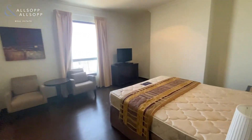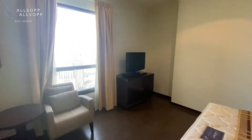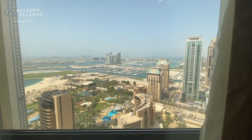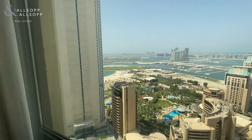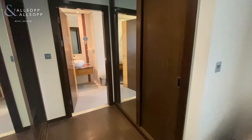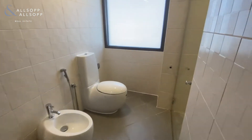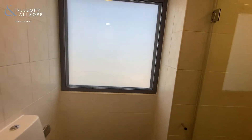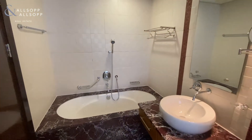And then we come on to the master bedroom — a nice big open airy space. The selling point is definitely the view onto the Palm itself; you can actually see Atlantis the Palm from your bedroom. Same again with the built-in wardrobes, and you've got your fully upgraded en suite bathroom as well. On the right hand side you've got your walk-in shower, and as we spin around you've got a generous sized bathtub with shower head.